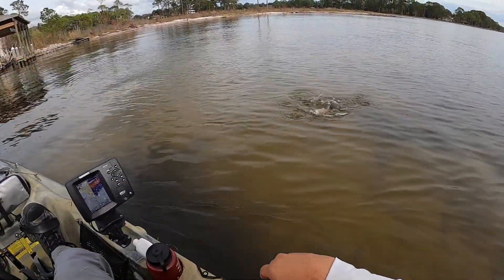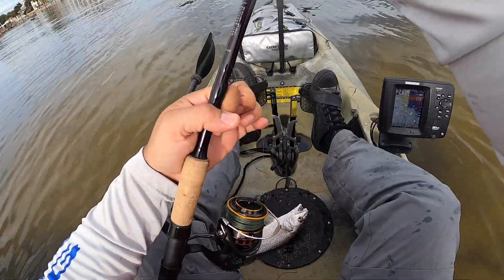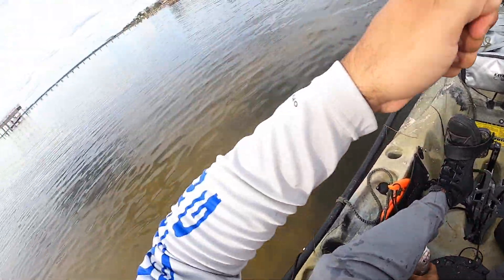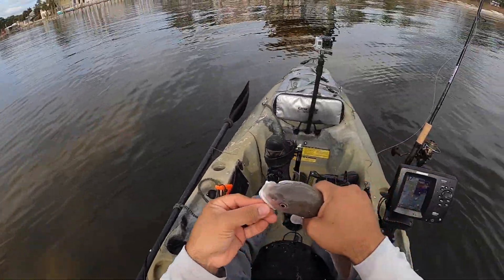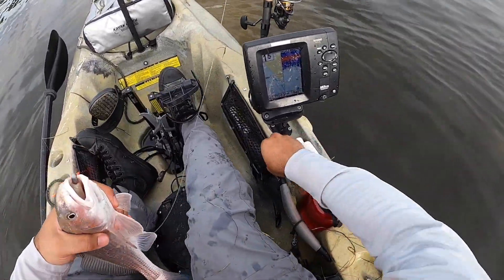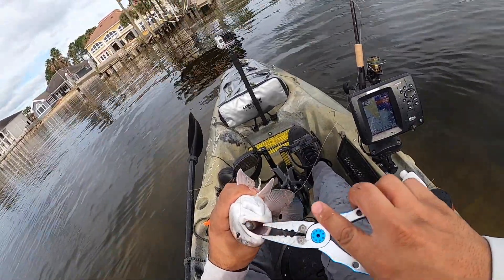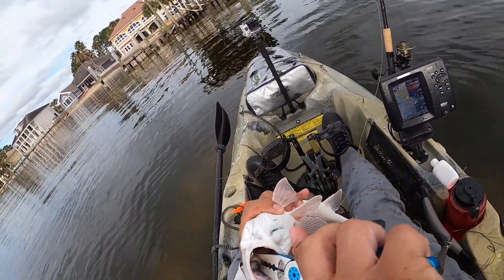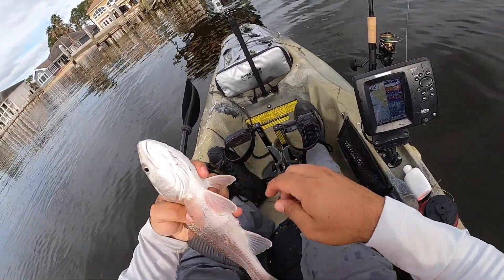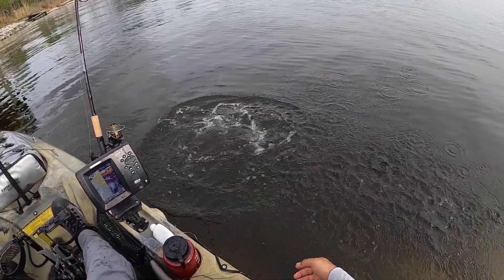Oh, there's another one with them — oh, this one's a little bit bigger. Not as big as we need it. Here we go. I might need the pliers for this — this guy choked it. There we go. Well, that's one way to release it.